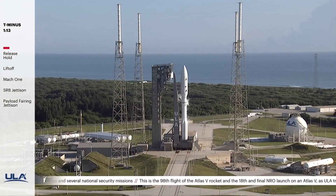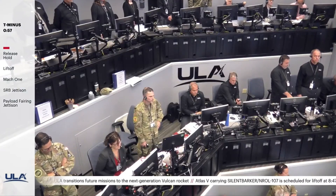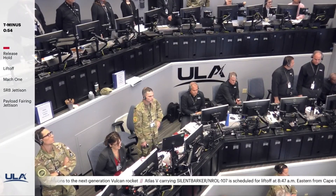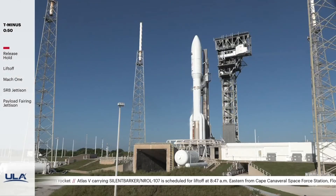One fifteen. Reduce ECS for launch. Roger. One ten. T-minus one minute. Range green. Forty seconds.